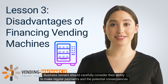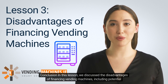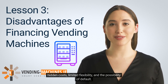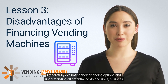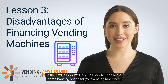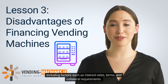Business owners should carefully consider their ability to make regular payments and the potential consequences of default before pursuing financing. In this lesson, we discussed the disadvantages of financing vending machines, including potential hidden costs, limited flexibility, and the possibility of default. By carefully evaluating financing options and understanding all potential costs and risks, business owners can make informed decisions. In the next lesson, we'll discuss how to choose the right financing option for your vending machines, including factors such as interest rates, terms, and collateral requirements.